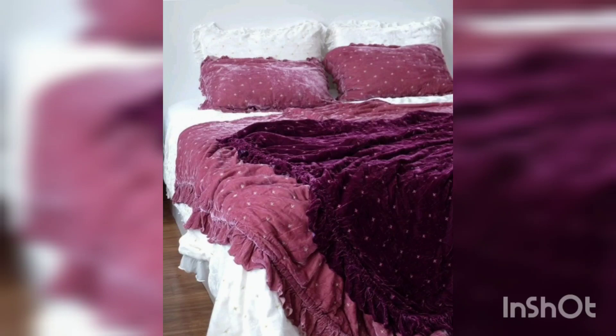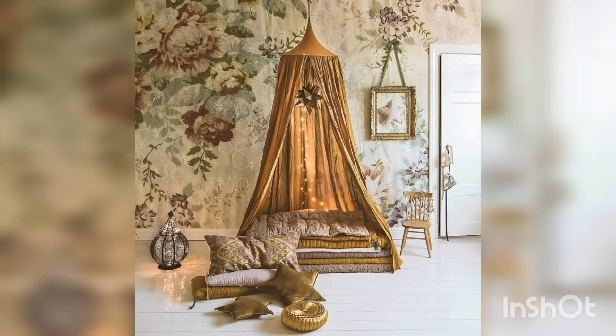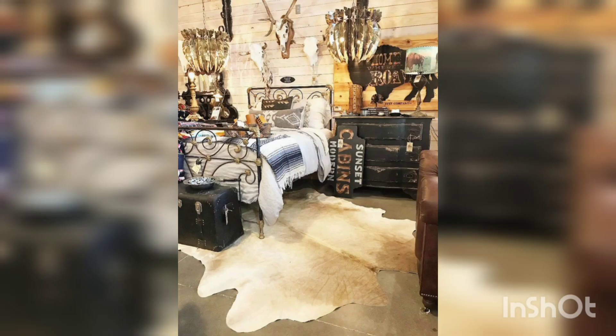Many designers also like to put a single chair in the corner of the bedroom — not only as a place to rest, but also as a landing pad for clothing and personal accessories when you are in a hurry.